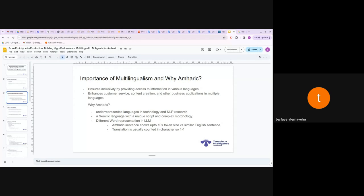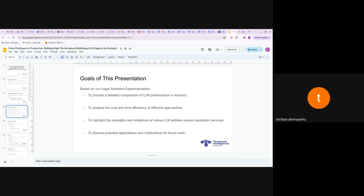That 10x token cost forced us to look into a translation-based system as well. Translation is usually counted in characters — one Amharic character to one English character is a 1:1 ratio — so it's really good in terms of cost compared to the 10x LLM token overhead. That's why we wanted to benchmark and come up with a correlation. The goals include providing a detailed comparison of LLM performance in Amharic and analyzing cost and efficiency.